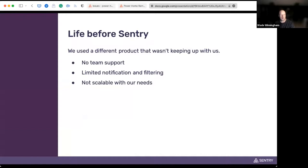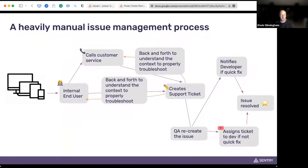Before Sentry, we used a competing product that had no team support, which obviously wasn't going to work for us. It also had limited functionality around notifications and filtering, and it just wasn't scaling with us. Our process before was very manual — a lot of back and forth. End users would contact our customer service desk, ninjas would chat with developers, and there was a lot of roundabout between getting a support ticket entered, into development to be tested, and eventually deployed out.